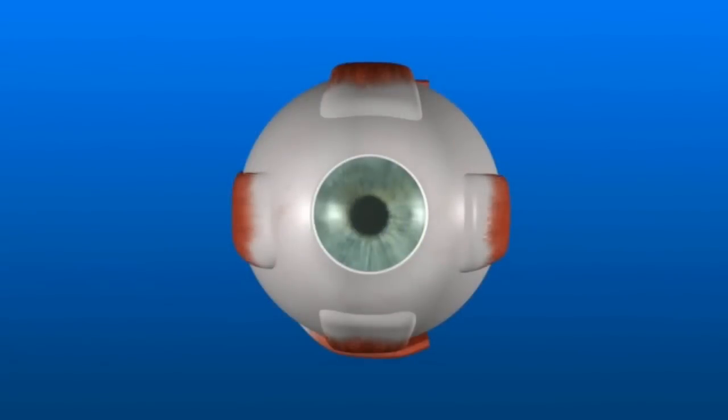Like a dirty window, it won't harm you, but it'll continue to get dirtier and dirtier until you clean it — or remove the cataract — usually with cataract surgery.